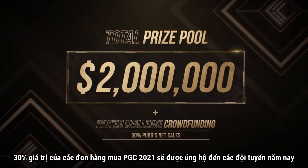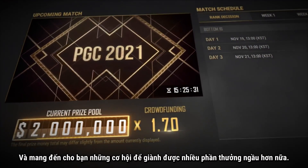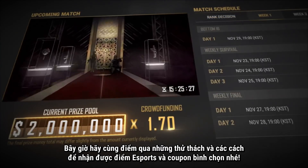30% of every PGC purchase will support this year's teams and give you chances to win even more cool stuff. Now let's check out the games and other ways for you to earn Esports points and voting coupons.